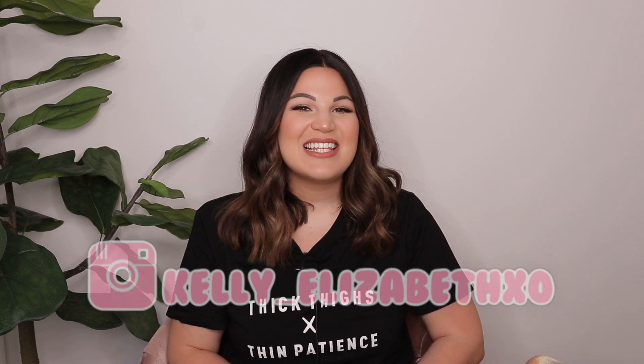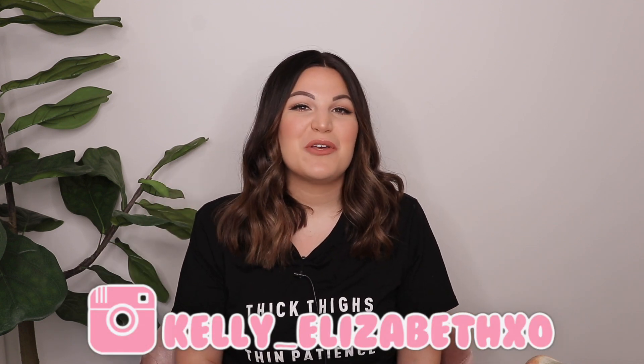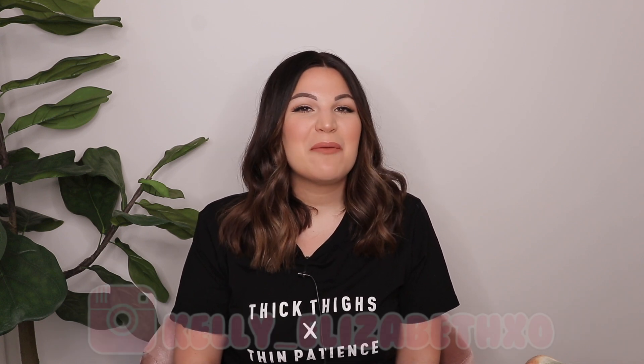Hey you guys, welcome back to my channel! Today I'm back with another fashion haul. Today's haul is going to be all about summer to fall transitional items, and everything is from the company Glitzy Girls Boutique. I've actually shared a haul from this company in the winter time last year, which I will link in the description box down below. Since then I received a ton of requests from you guys to share some new pieces, so that's what I'm sharing today. As always, everything will be linked in the description box down below, including links to shop and my size.